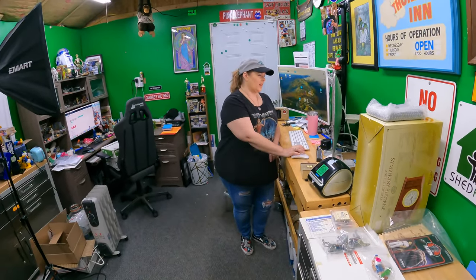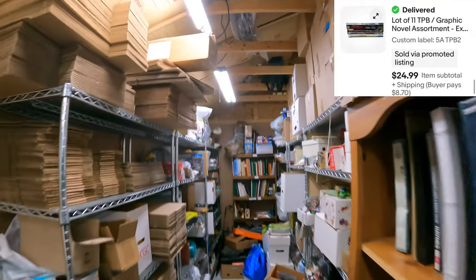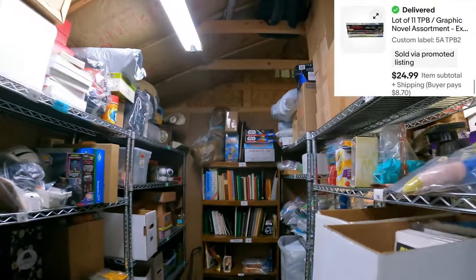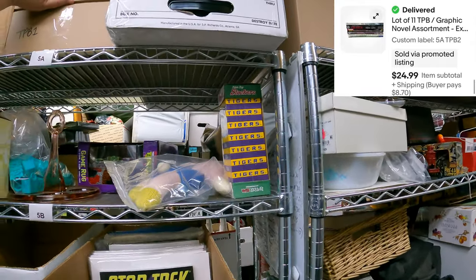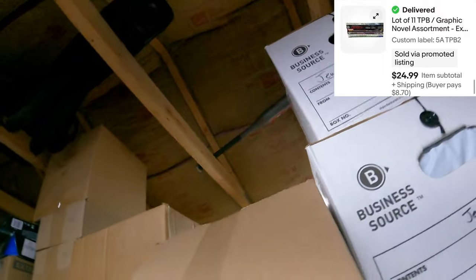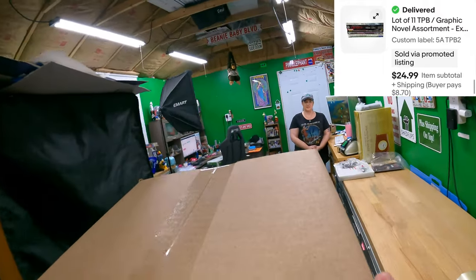A lot of 11 graphic novels - 5 Alpha, TPB-2. Got it. $24.99.